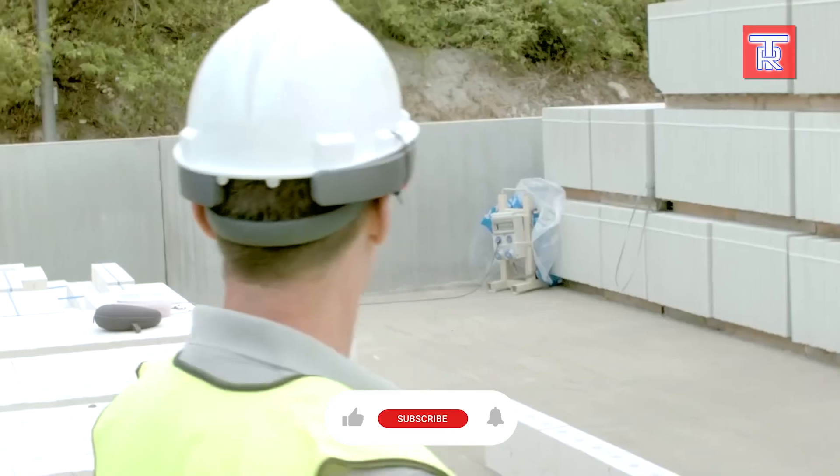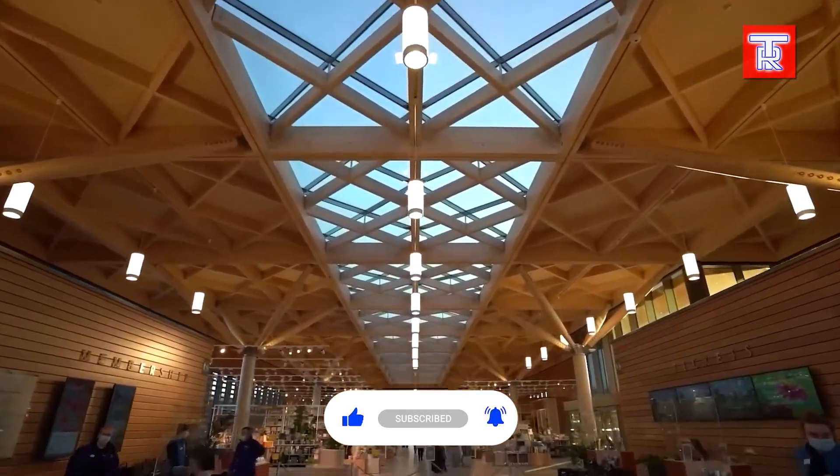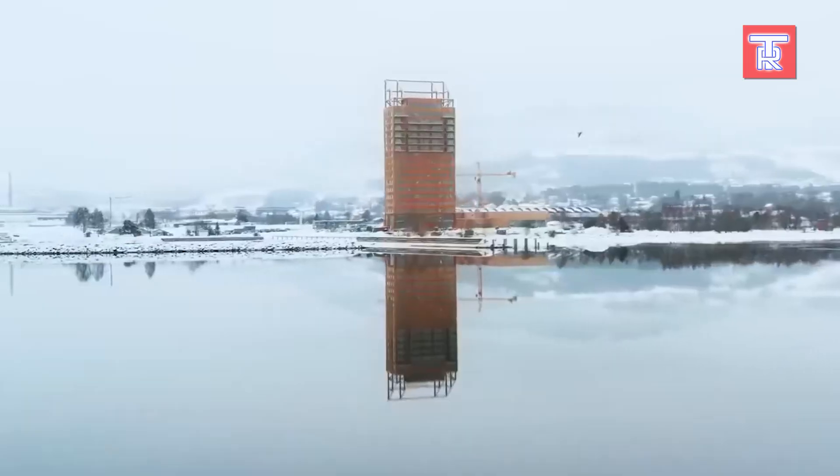Stunned by these next-gen construction marvels? Hit like, share the future, and subscribe for more groundbreaking tech updates. See you in the next innovation adventure.